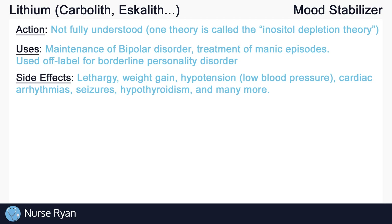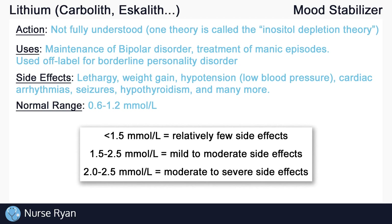You can use the following blood levels for lithium as a rough guide to side effects. Less than 1.5 may give you relatively few side effects. 1.5 to 2.5 you may see mild to moderate side effects, and 2 to 2.5 is more moderate to severe side effects. Note that these values may also be slightly different depending on your reference.